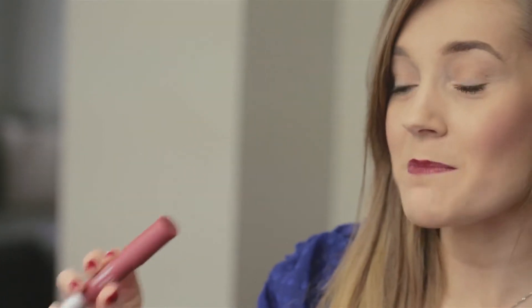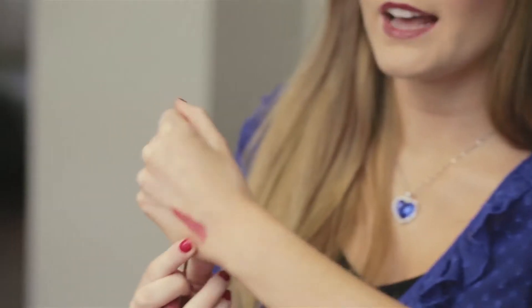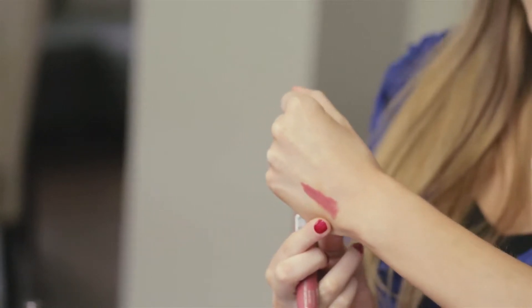If you wanted something a little bit more matte and lighter than this shade, you could go for this Revlon Colorburst Matte Balm in the color Sultry. I'm just gonna swatch it on my hand for you. It feels really creamy and as you can see this one has a little bit more of a matte tone, so if that's something you're into definitely check out this shade.